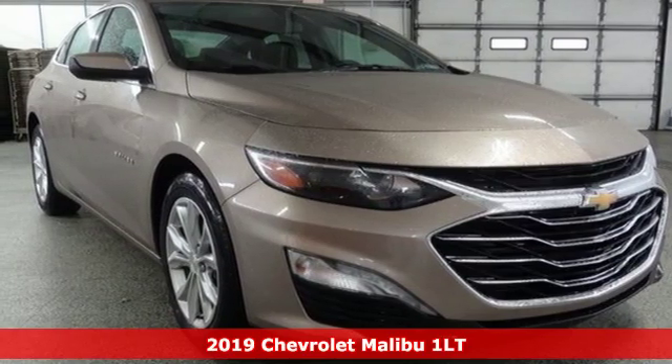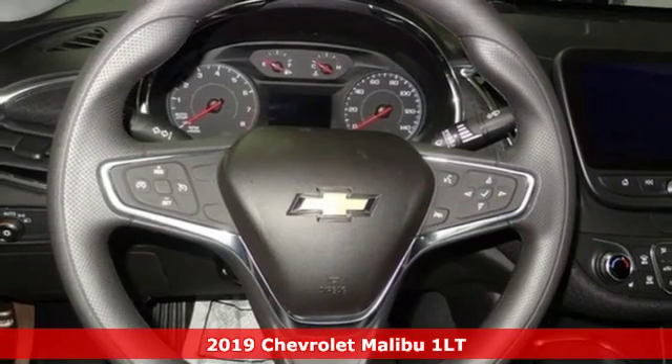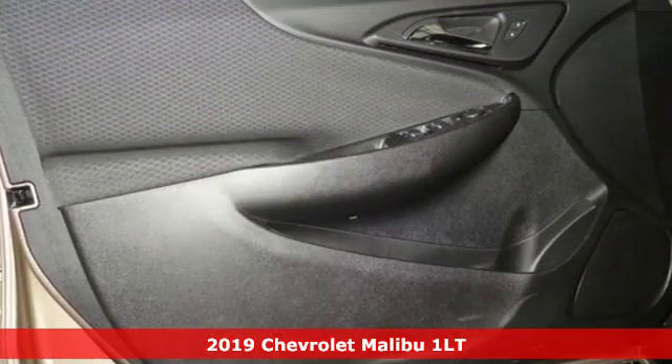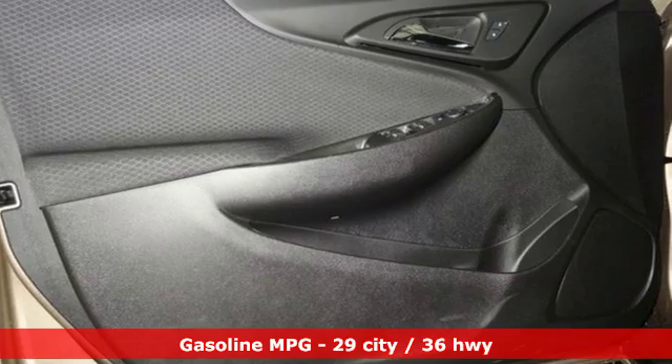It's a new 2019 Chevrolet Malibu. This Malibu shifts your perception of what a mid-sized car can be. It boasts an impressive list of features like these.